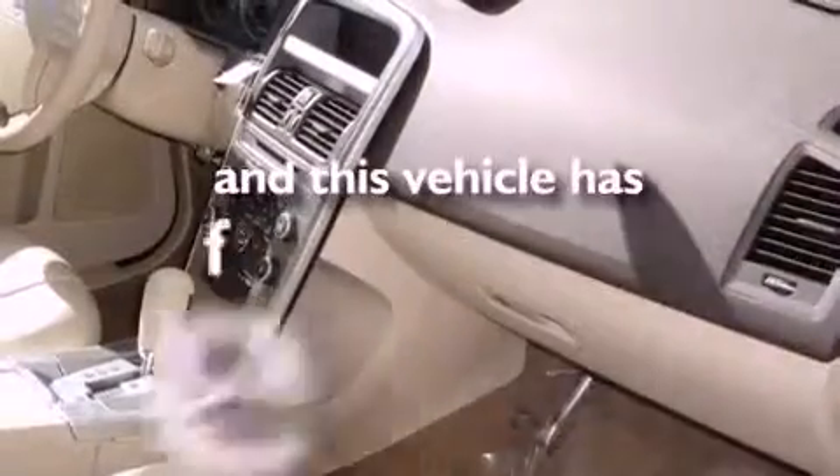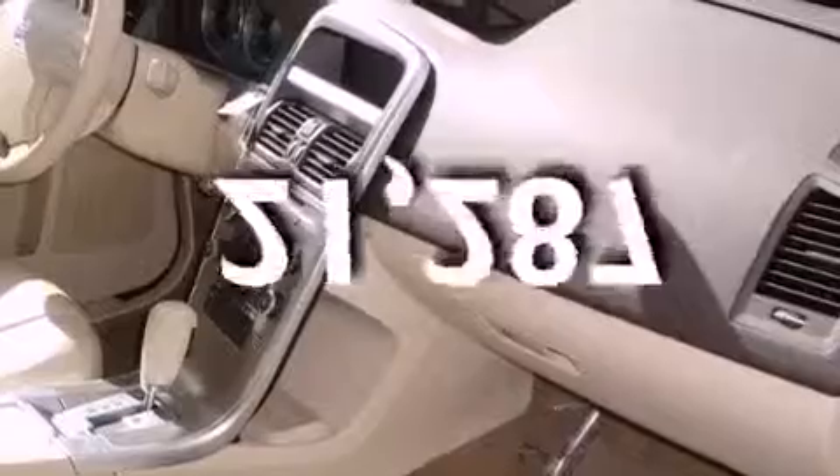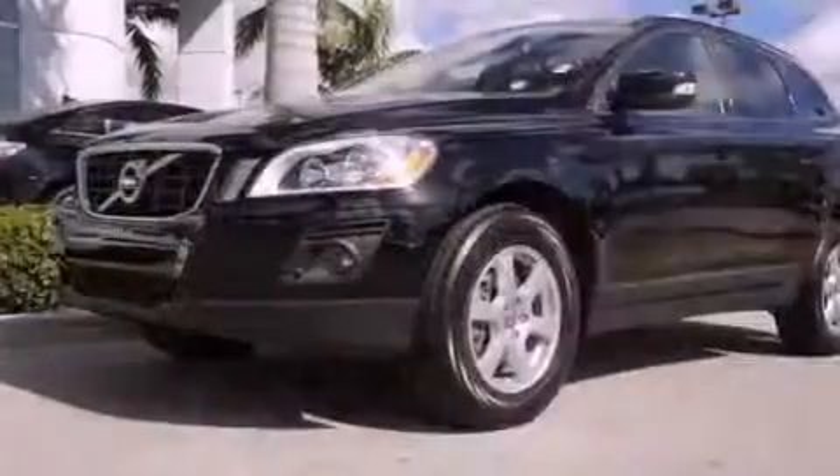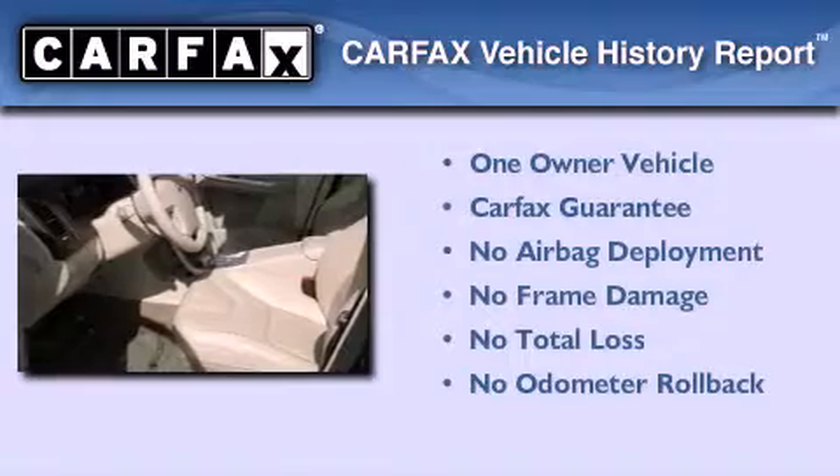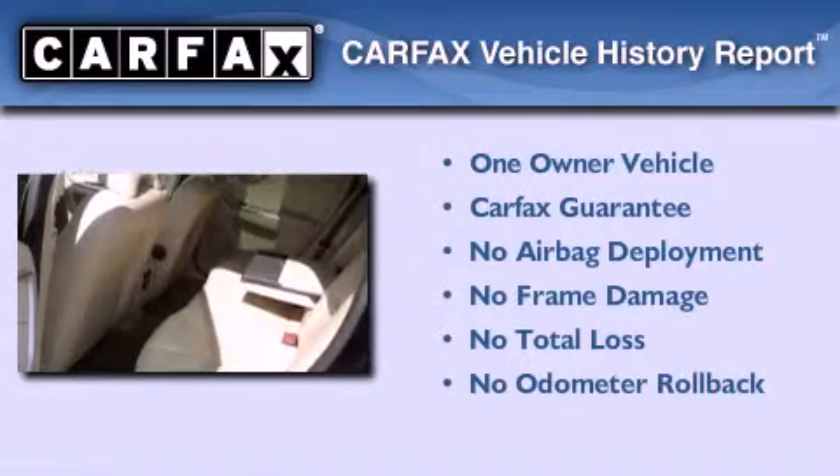This vehicle has fewer than 22,000 miles on the odometer. With an EPA estimated rating of 27 miles per gallon on the highway, this automobile helps leave money in your pocket where you want it. This Volvo has had only one owner and it qualifies for the Carfax buyback guarantee.